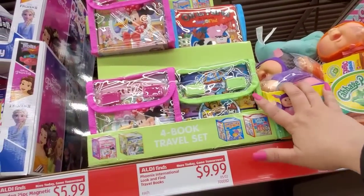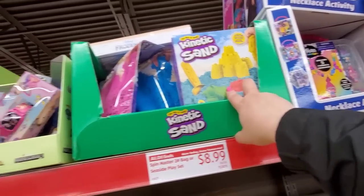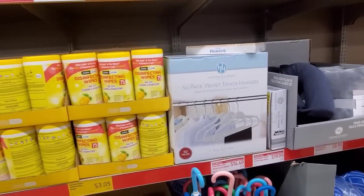Some Phoenix International coloring books left. People are sleeping on this kinetic sand — this stuff is fun. I played with it for weeks when I bought it. $3.05 for the disinfectant wipes. $14.49 for the 50-pack.